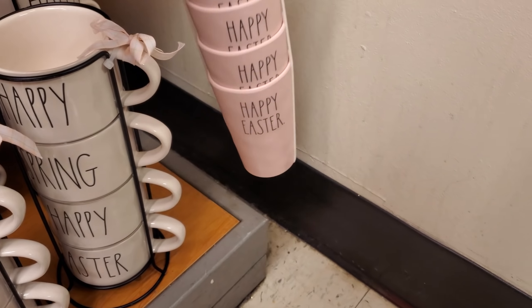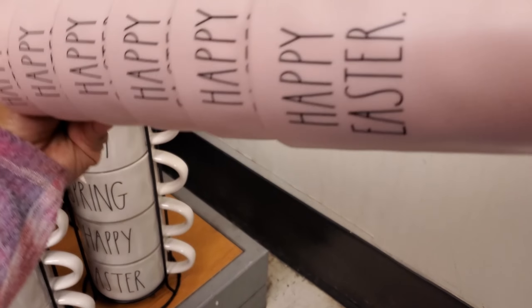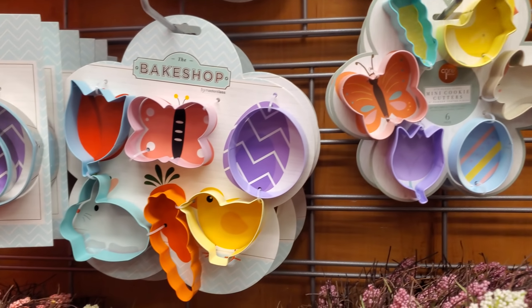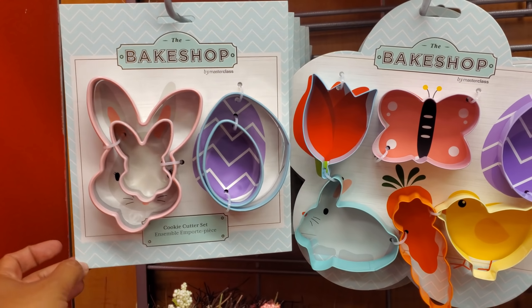'Happy Spring,' 'Happy Easter' - these are $20. More bunny love, 'Hop to It' - these are $5.99. They all say 'Happy Easter' on it, these are new. The Bake Shop.